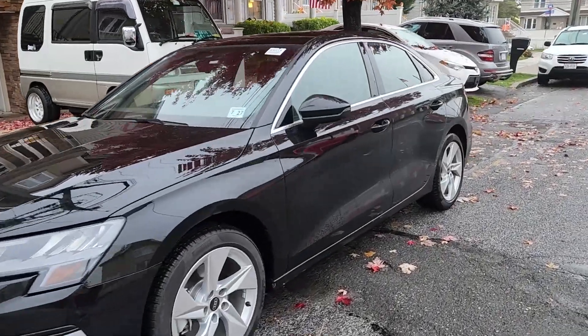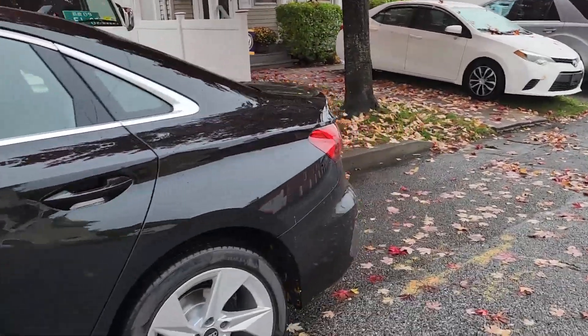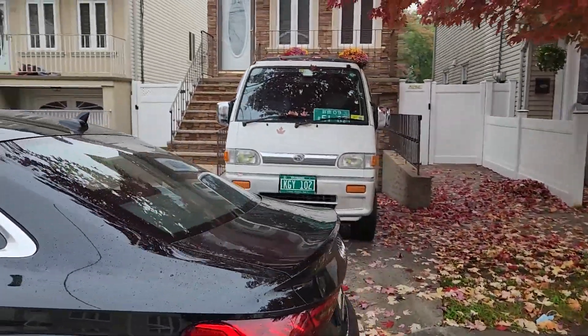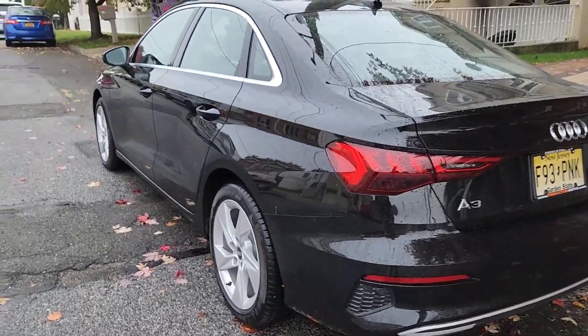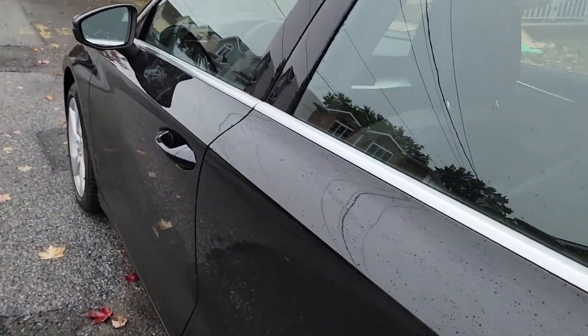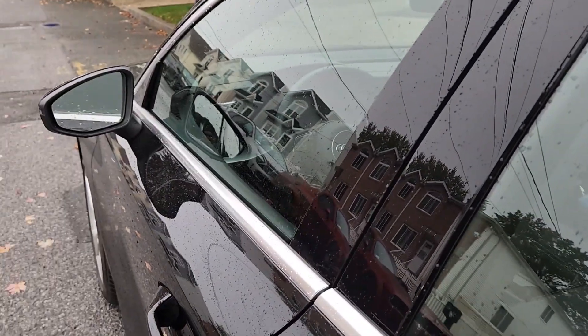2023 Audi A3 2.0 TFSI — this one is actually a front-wheel drive. I'm at my friend Jimmy's house. I have to return this one, so I'm like, you know what, I got to do a video on it now before it goes back, because they've actually already finished my car.